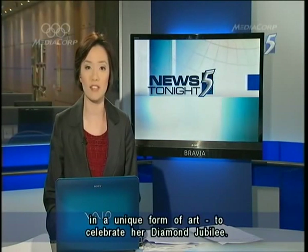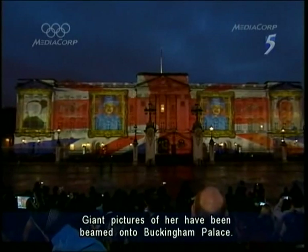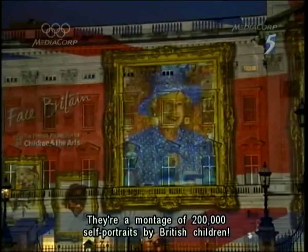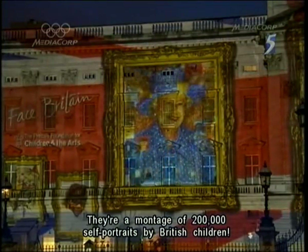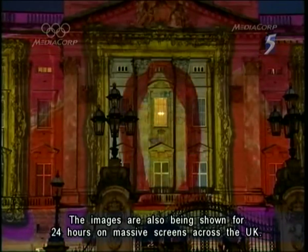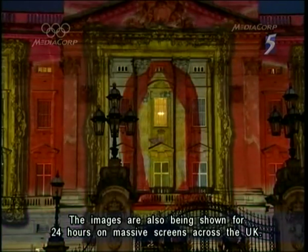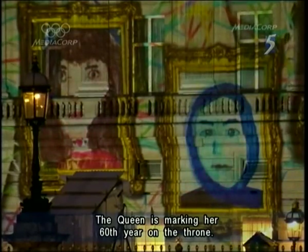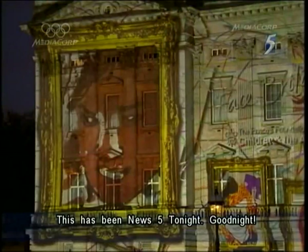And finally, Britain's Queen Elizabeth has received the royal treatment in a unique form of art to celebrate her Diamond Jubilee. Giant pictures of her have been beamed onto Buckingham Palace, and they are a montage of 200,000 self-portraits by British children. The images are also being shown for 24 hours on massive screens across the UK. The Queen is marking her 60th year on the throne. This has been News 5 tonight. Good night.